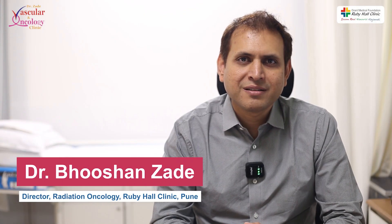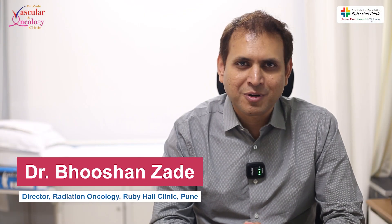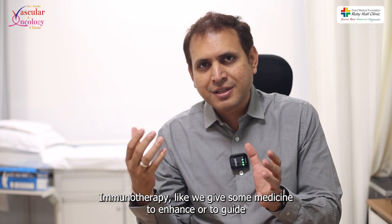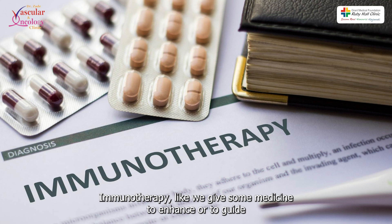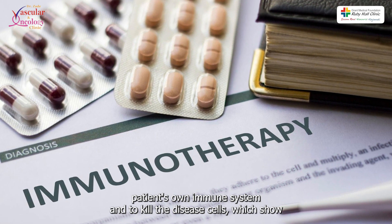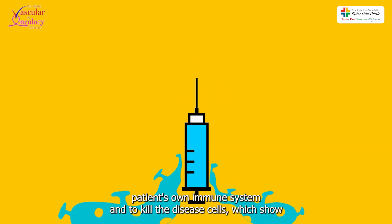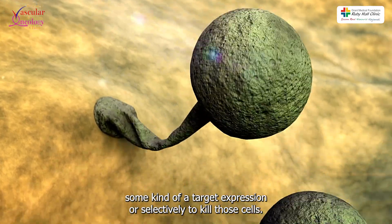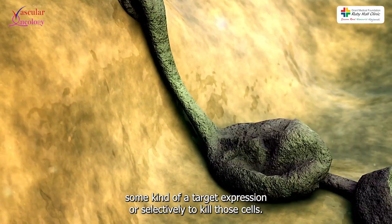Hi, I'm Dr. Bhushan Jade, Director of Radiation Oncology at Ruby Hall Clinic, Pune. Today we are going to talk about immunotherapy and radiation therapy. These are two different modalities of treatment. With immunotherapy, we give some medicine to enhance or to guide the patient's own immune system to kill the disease cells, which show some kind of target expression, and selectively kill those cells.